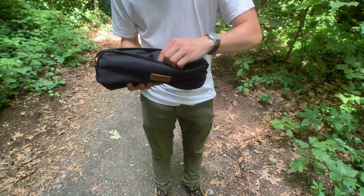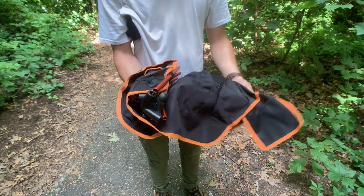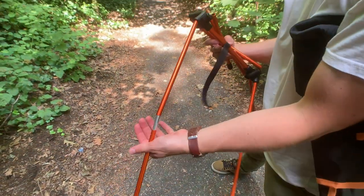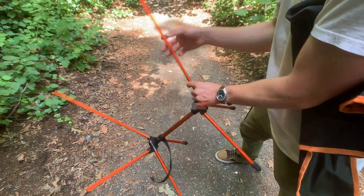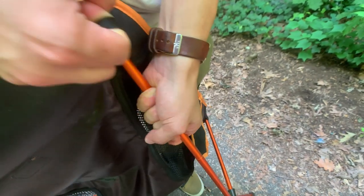comfortable as this one. It's really easy to put together — as you can see here, it comes in two main pieces: the actual frame of the chair and the chair itself. To put it together, it's kind of like a tent; you just put all the pieces in place, and then you take the cover of the chair and attach it to the four corners, just like this. Very simple.